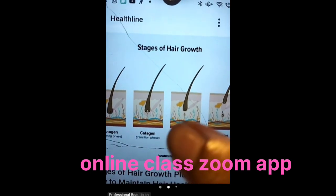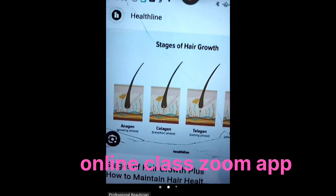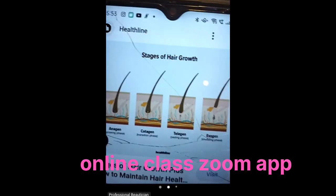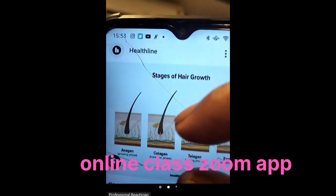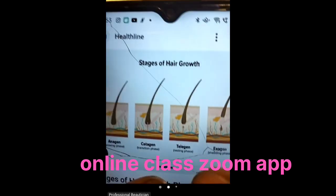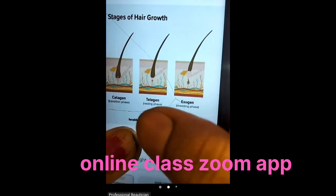Catagen is what happens next — the blood vessels disconnect. This is the catagen stage, which lasts one to two weeks. After one to two weeks comes the telogen stage.